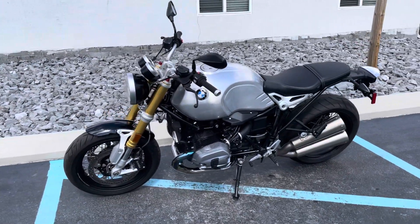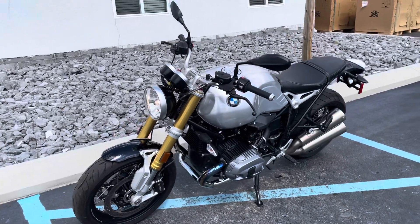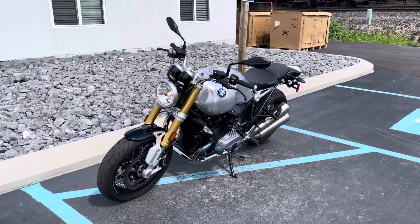Give us a call today or email info at KisselMotorsports.com for more information or to schedule your test drive. Thank you.